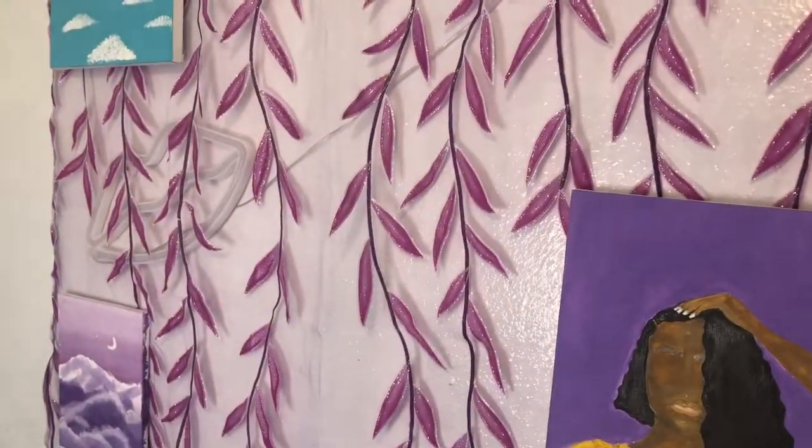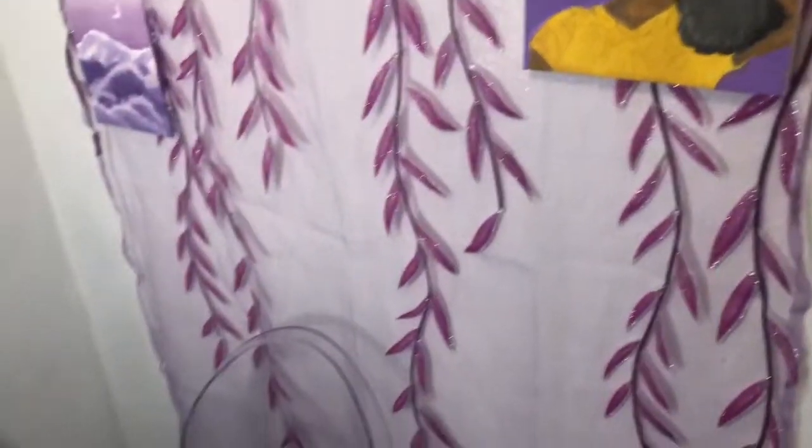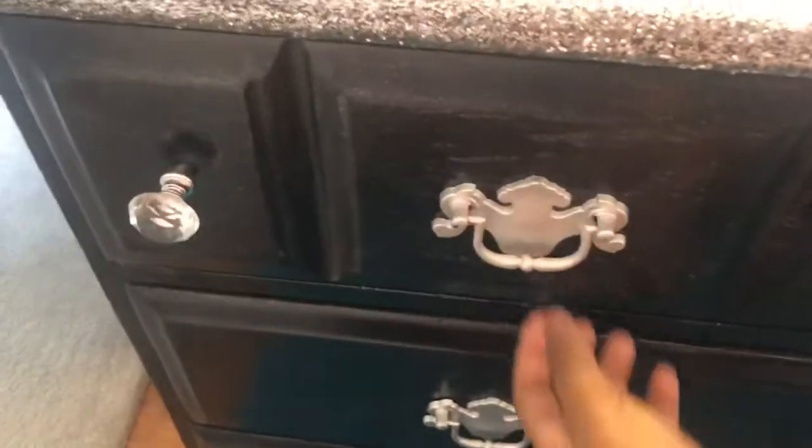I got this curtain and this light from Shein. I painted those paintings. Then you have the chair I sit in, the rug, the mirror, and this right here is a dresser that my mama custom made. The desk has my makeup in it, that drawer has my important stuff, and that drawer has my art stuff in it.